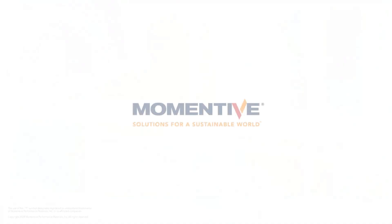Momentive — solutions for a sustainable world.